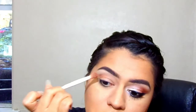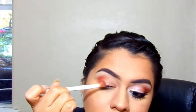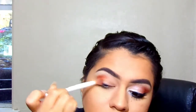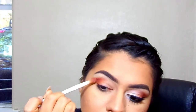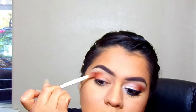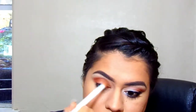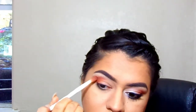I already set and primed my eyelids so they're good. I'm gonna keep this in the outer corner like that. This is literally a five-minute eye shadow look. I didn't do the face though, so don't get mixed up.